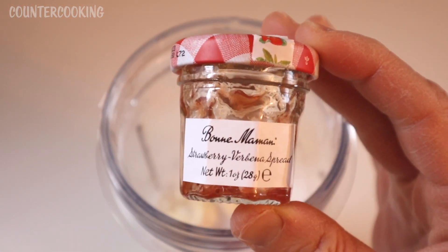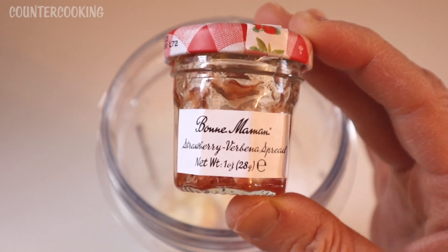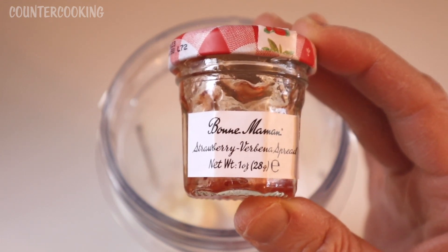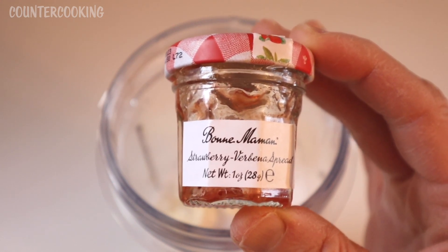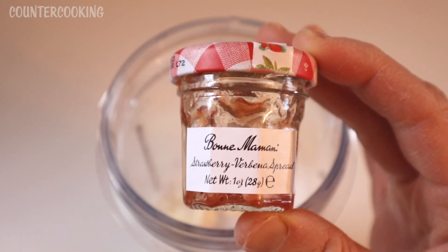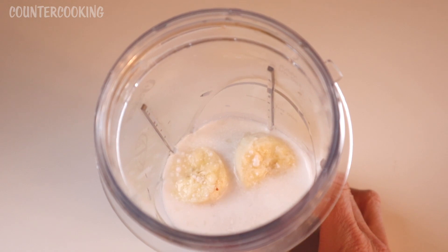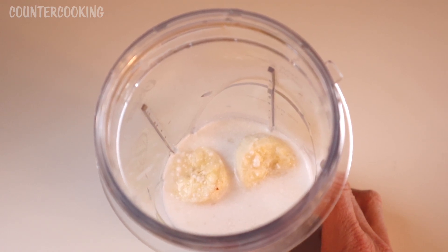So I just tasted it again, and for some reason now I'm picking up more of the herbal verbena flavor. Maybe with some of these fruit spreads you have to mix them up a little to blend the flavors. When I tasted it before I was really getting more strawberry, but now I got a lot more of the herbal flavor. I'm going to keep this really simple — just the coconut milk, the banana, and the fruit spread.